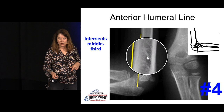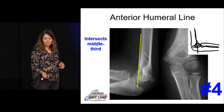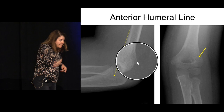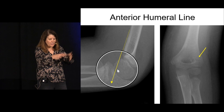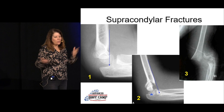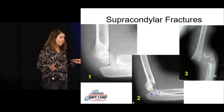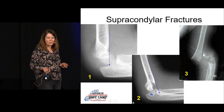Next, draw the anterior humeral line on the lateral view — run it down the anterior surface of the humerus and it should bisect the capitellum in the middle third. If it only bisects the front of the capitellum, that capitellum is pushed backwards — that's a supracondylar fracture. On the AP view you may also see a break in the distal humerus. Subtle type 1 supracondylar fractures may show only a fat pad or a minimally posterior capitellum; type 2 and 3 are more obvious and need the OR.